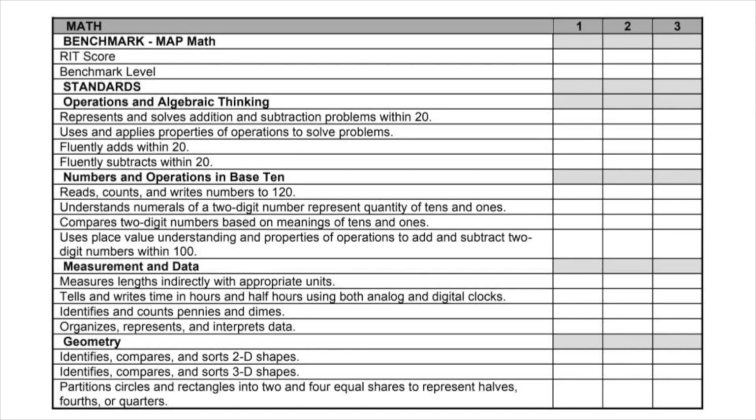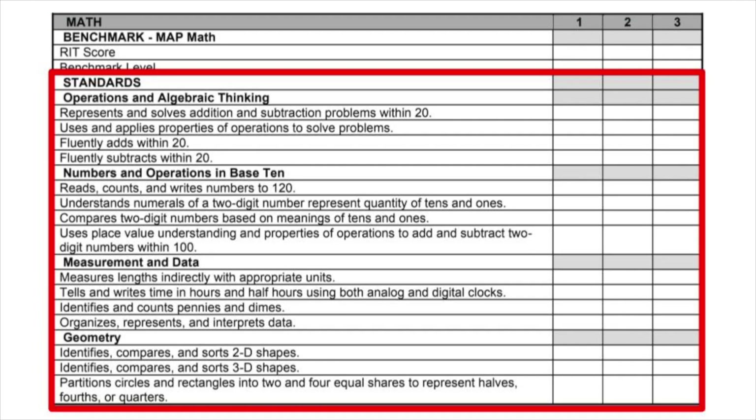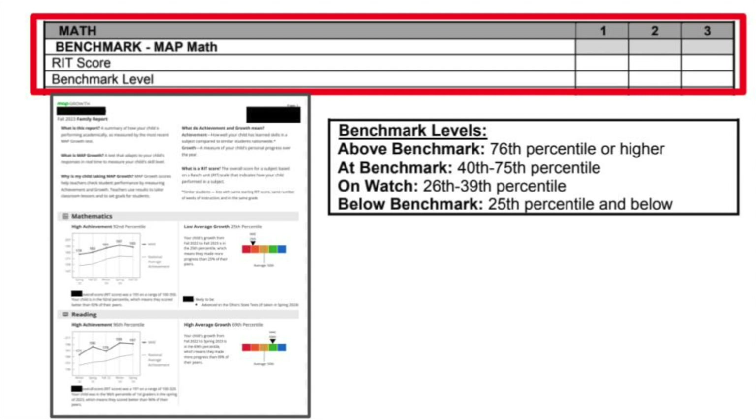As you can see in this math example, students in grades one through four will have a section on the report card marked benchmark — both for math and for reading. In addition, there is a section called standards, which we'll break down in a moment. It's important to remember that the benchmark portion breaks the year down into thirds and gives us a snapshot of how each child is doing compared to their peers at the same point in their grade level. The standards portion, on the other hand, gives you a look at how your child is progressing towards specific end-of-year goals, which are our Ohio learning standards.